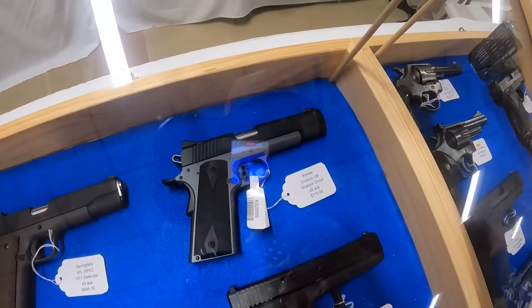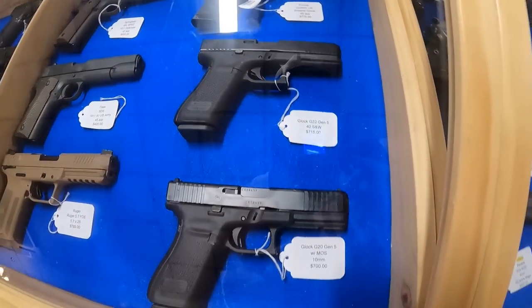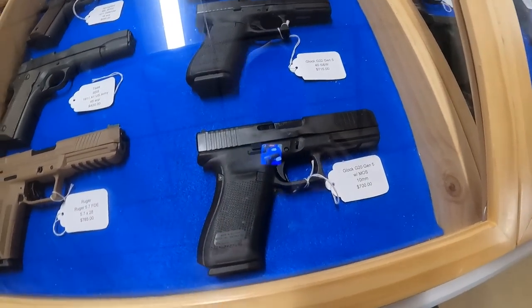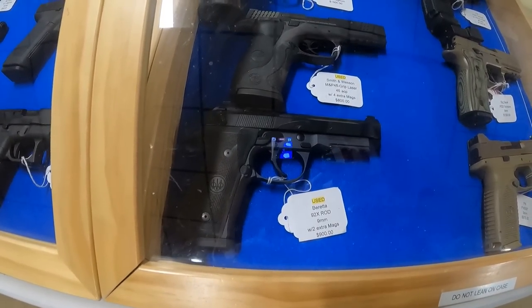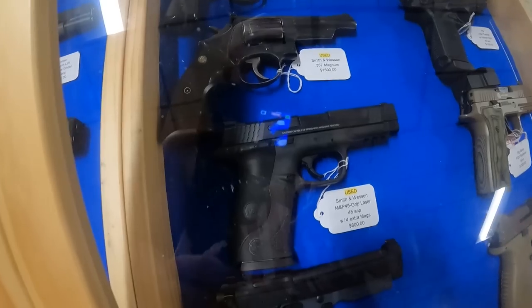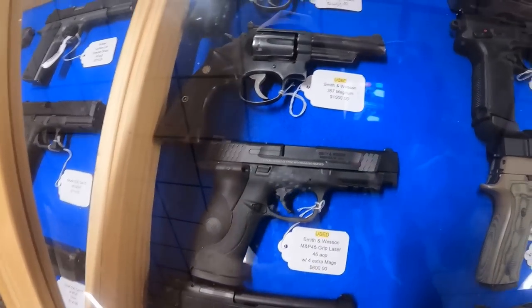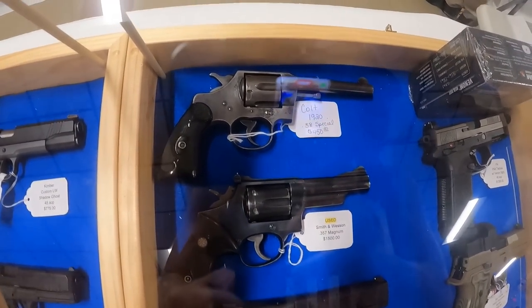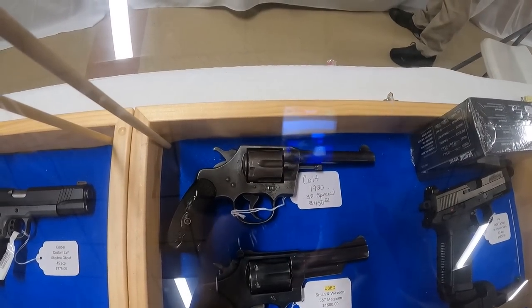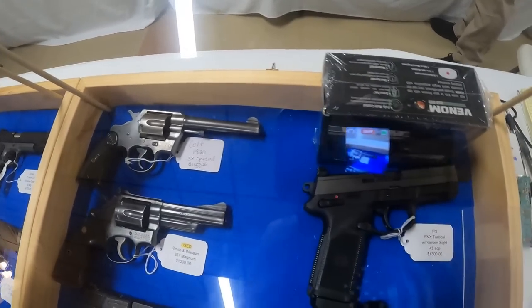Kimber Shadow Ghost .45, $775. Glock 22 Gen 5, $715. Glock 20 with MOS 10mm, $700. Used Beretta 92X with two extra mags — I like that — $900. Four extra mags on this M&P .45, used, $800. Got a .357 Smith & Wesson Magnum, $1,500. And a Colt 1920 .38 Special, $450 — I don't own a Colt; that might have to become mine today.